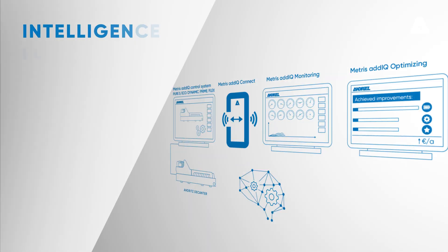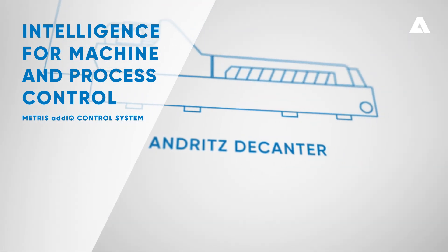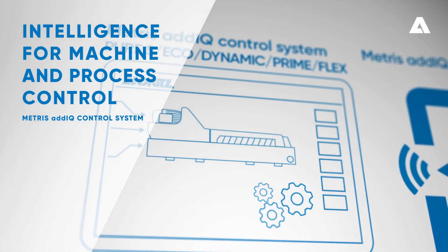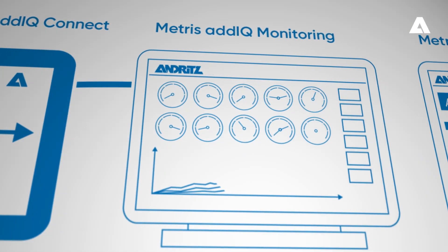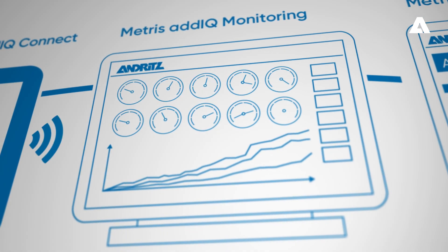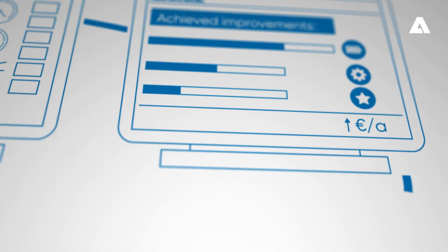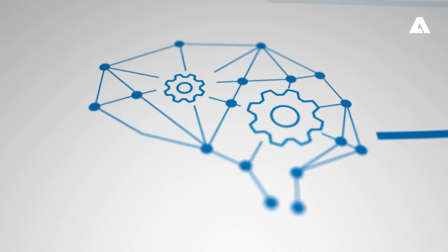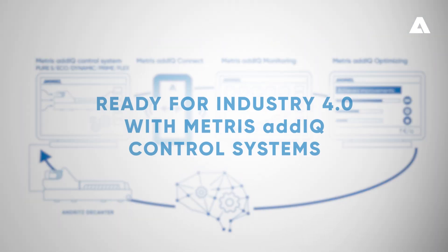Boost your plant's productivity and reliability by easily integrating Andritz cutting-edge automation solution, the Metris AdIQ Control Systems. Be ready for Industry 4.0 with Metris AdIQ Control Systems.